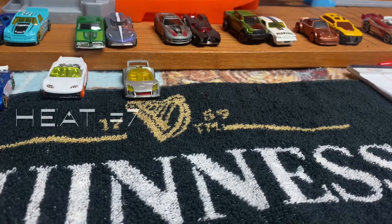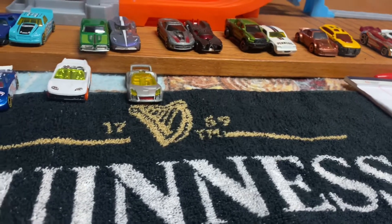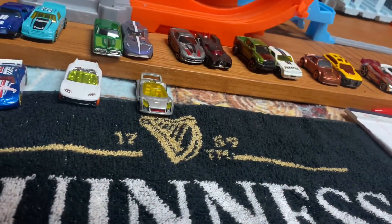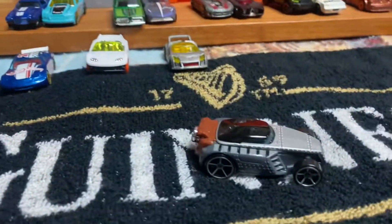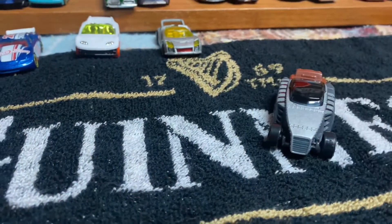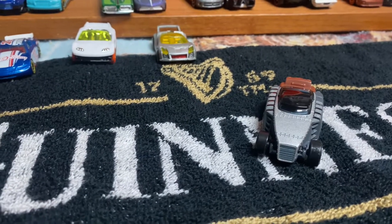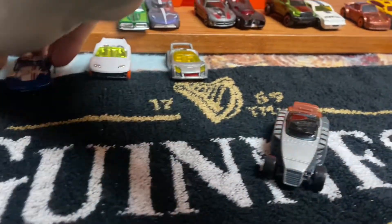Our next one, Heat number 7, is the Villains versus the Hot Wheels Race team. For the Villains, we have from the Character Cars Minions Collection, Young Roo. And going up against Young Roo is the Hot Wheels Race team — the Circle Tracker.